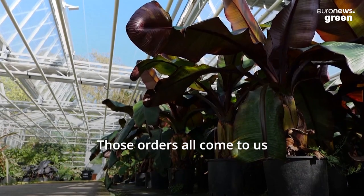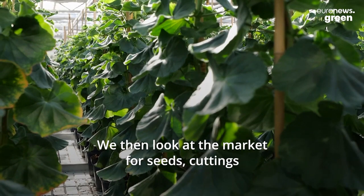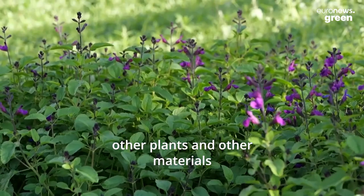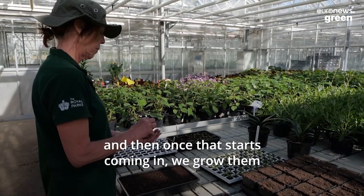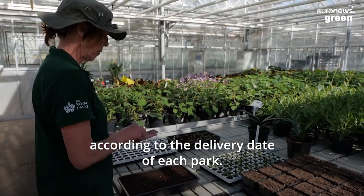Those orders all come to us. We collate them and then we start to look at what we can produce. We then look at the market for seeds, cuttings, other plants and other materials, and then once that starts coming in we grow them according to the delivery date of each park.